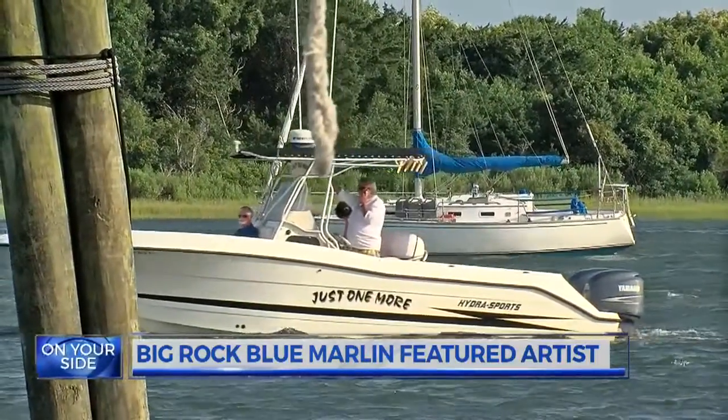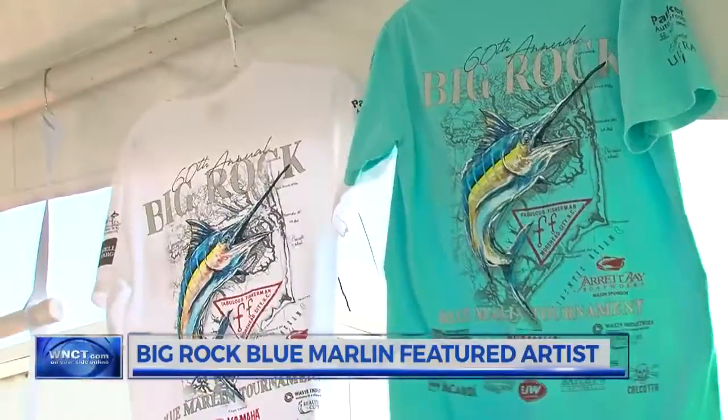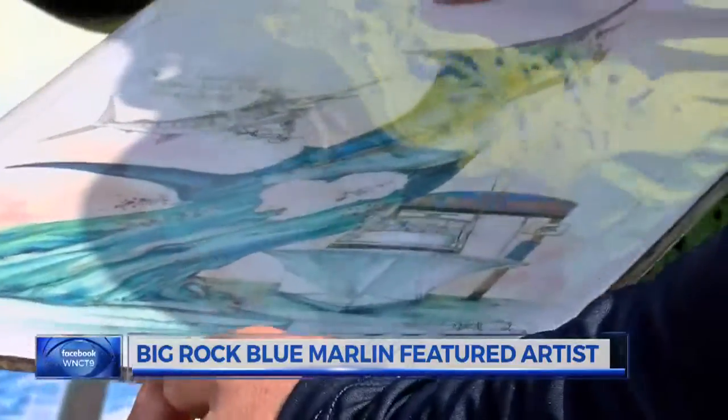But the event is more than just boats and marlins. Proceeds from the tournament, retail sales, and the auction at the end of the week benefit local charities. Tournament director Crystal Hasmer says Goyone's artwork auctioned off for a Big Rock record last year. 'When Steve raised the $25,000 in that one piece of art, that was just another chunk of wonderful funds for our foundation that goes back to our charities.'